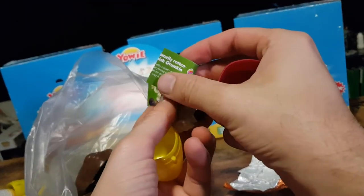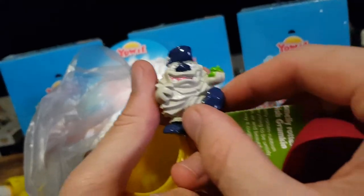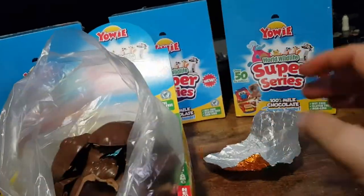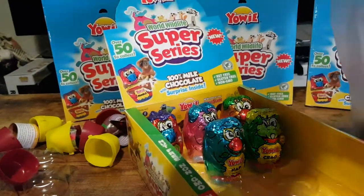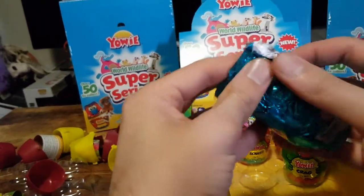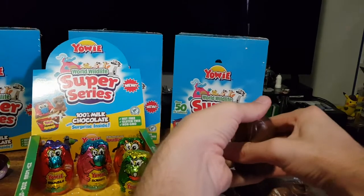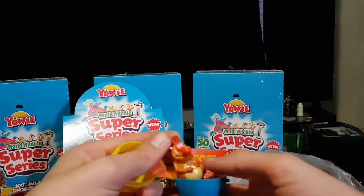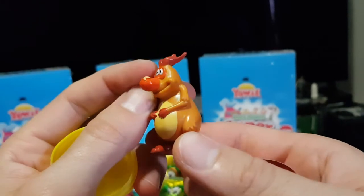This is Sludge, the smelly, rotten, rubbish grumpkin. Move that to the side — and there is Boof. Now I've got another blue capsule, so I wonder if that means anything. Here we have Boof, one of the characters. It's got a little butterfly on its nose.